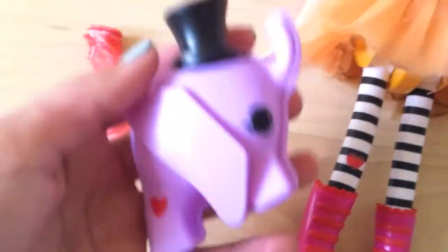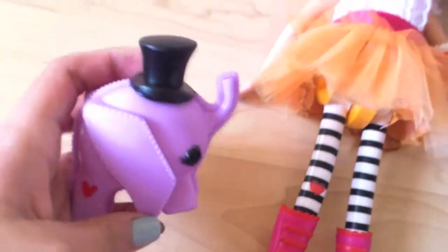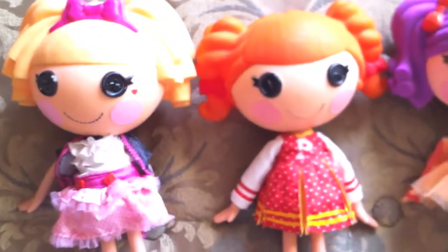Super cute. Her outfit just looks like this and it has hearts on both sides, really cute. I'm really excited. So those are all three of them and I love them and all the pets and I'm really excited.